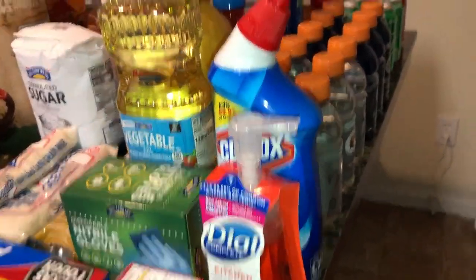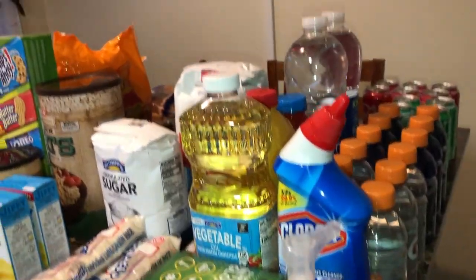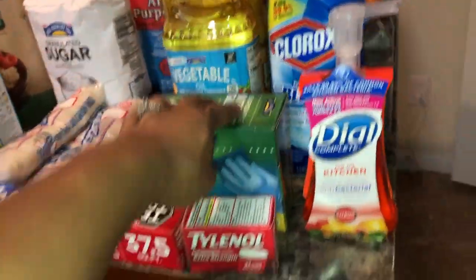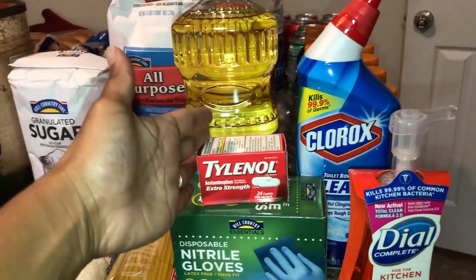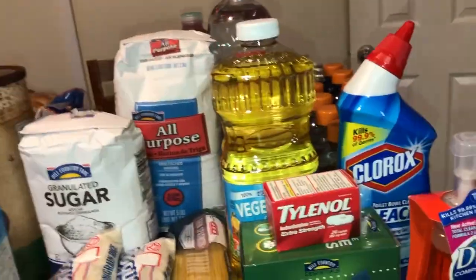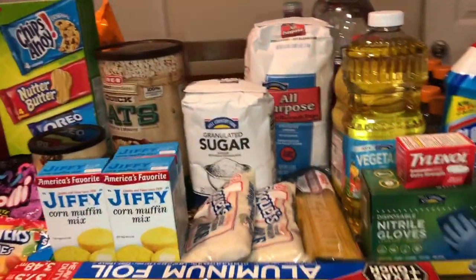I wanted to make sure I had some extra cleaning products. I got this toilet bowl cleaner — I saw in another video that you can use it for other surfaces too. This was the only hand soap I could find that actually said antibacterial, so I got that. I also got some gloves because I think I'm going to need them. I got Tylenol because the news was saying you should not take ibuprofen if you think you might have the coronavirus, so I wanted to make sure we had enough.